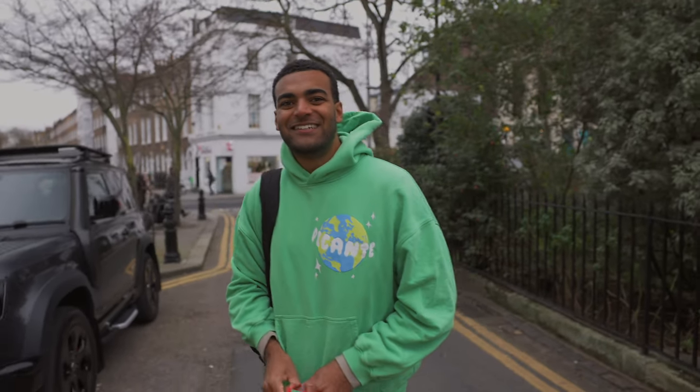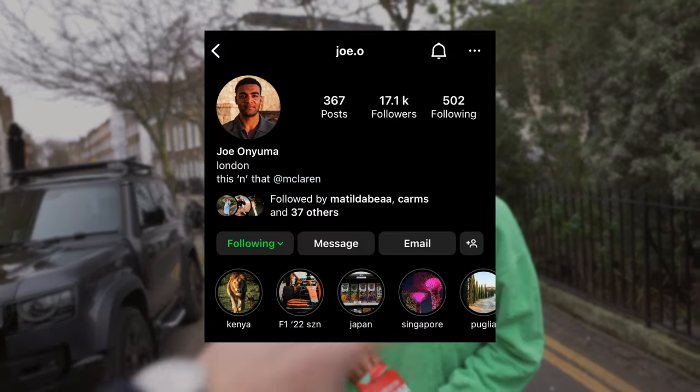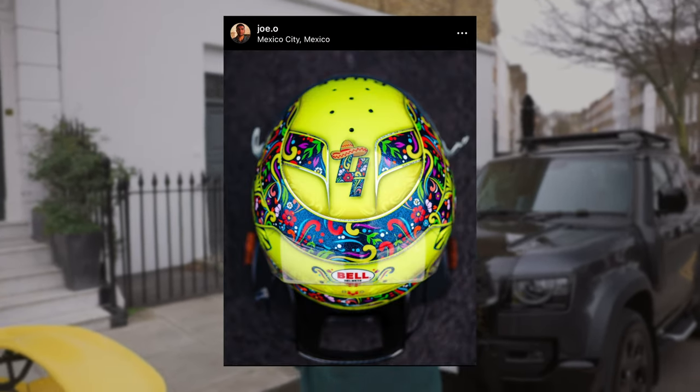Joe is introduced to the vlog — he's a very well-renowned photographer and will be taking some behind-the-scenes photos today, which is really exciting.